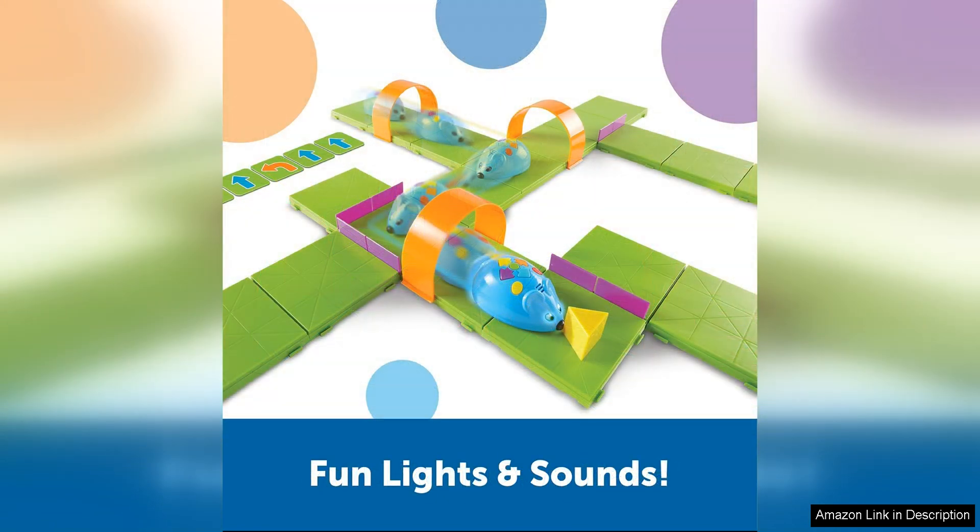Additionally, working with the robot mouse and coding pieces encourages children to collaborate and communicate with each other as they work together to solve the maze challenges.